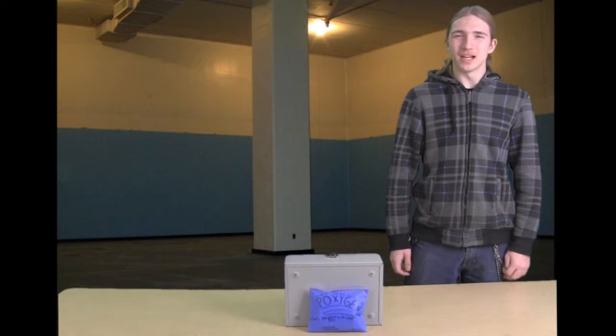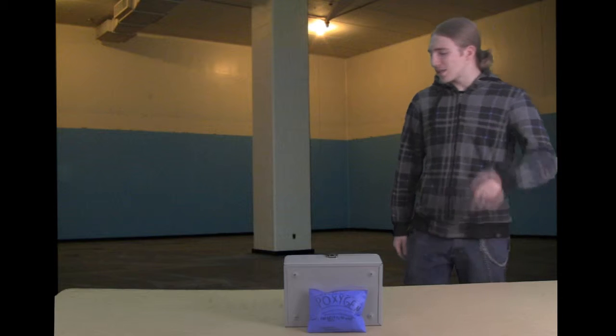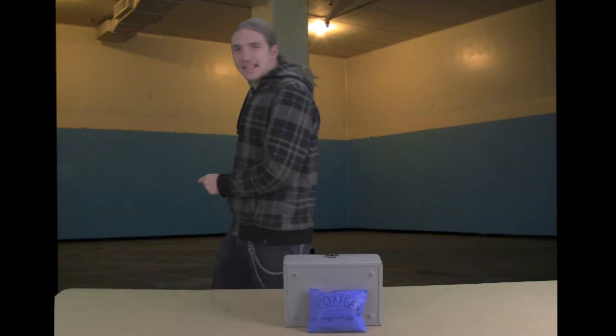Hi, Dilly Bray here. Did you ever have that need for oxygen at a moment that you just didn't have at that time? Well, now you can!